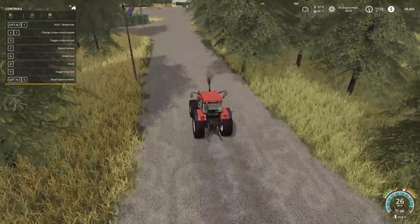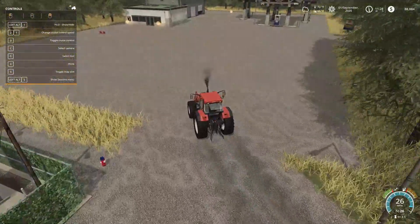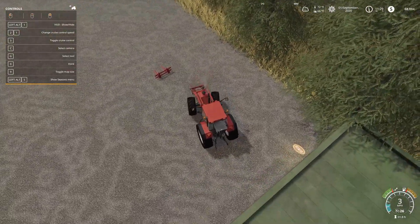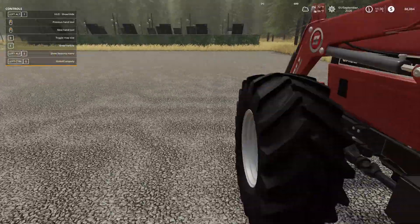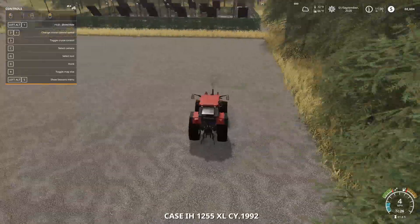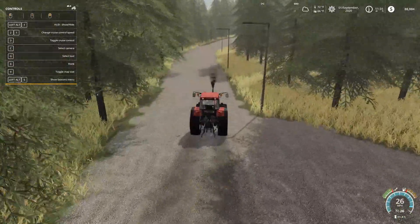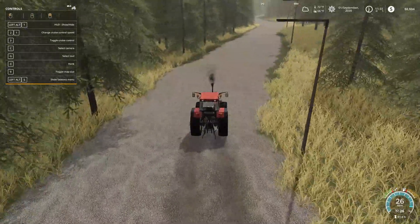The good news is right now it's not that far from where we're going, but in the future I do have at least one more placeable sell point to put down, so we'll have a couple of competition locations to sell at. I think I picked out the right paint scheme to match the front loader. I still need to cut down some of these trees on the side of the road. I need to cut down trees everywhere, don't I?